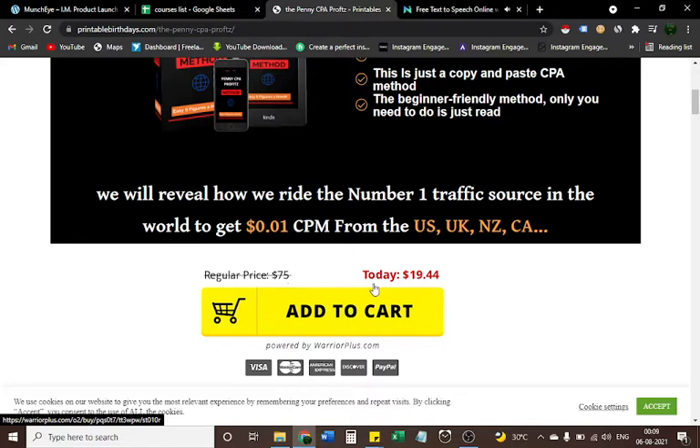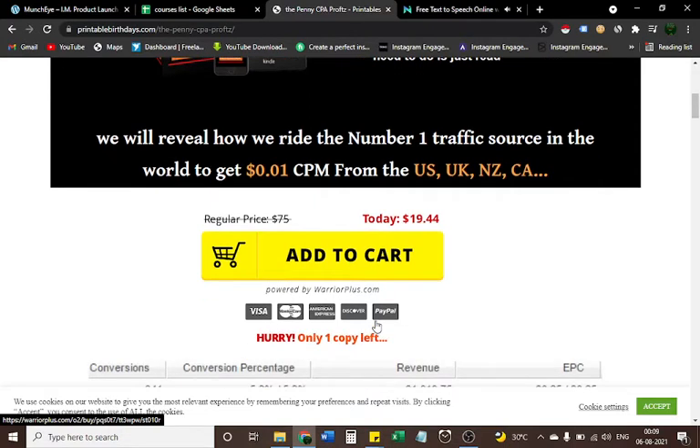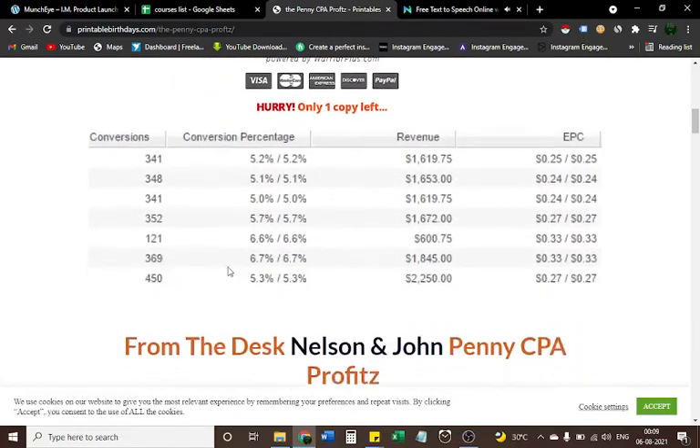But today it's only $19.44 — you can add it to cart right now. If you're interested in buying Penny CPA Profits, check out the link in the description box below this video. Also grab my problem-solving courses as bonuses for free. Just contact me on my Instagram and send me a screenshot of your payment proof showing you purchased through my link, and I'll send you the bonus links. Hurry — only one copy left!